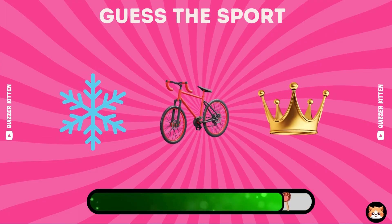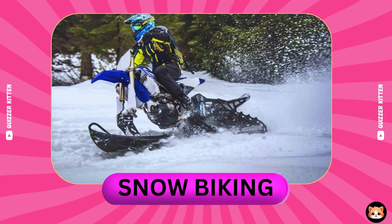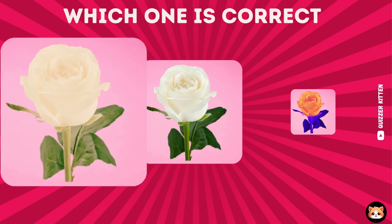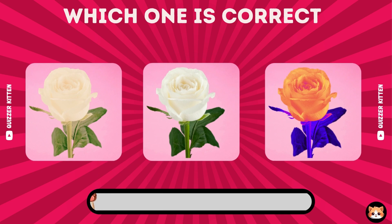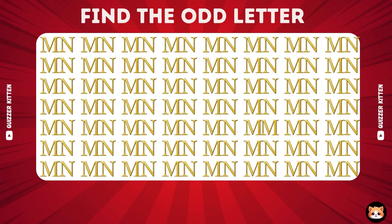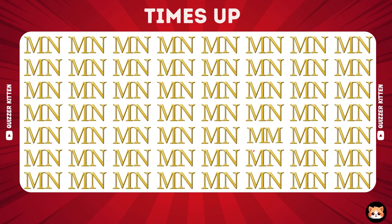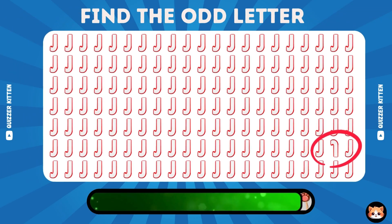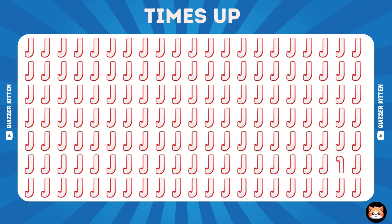Can you guess the sport by emojis? Of course, it's snow biking. Which one is correct? Here is the correct answer. Where's the odd letter? Here is the correct answer. Can you recognize the odd letter? Your eyes are extremely good, the odd one is here. Thanks for watching.